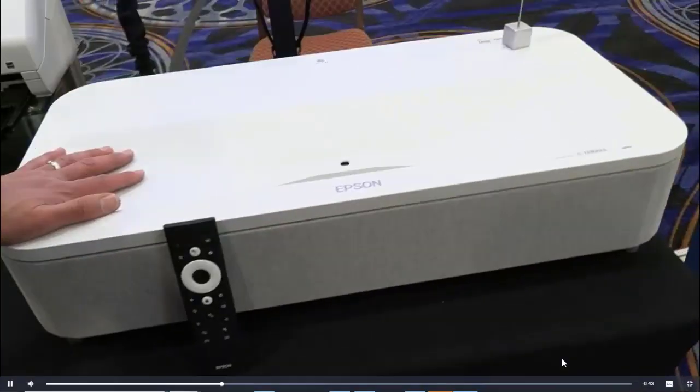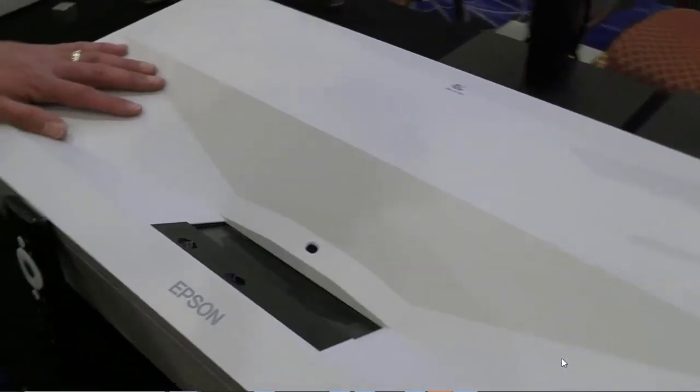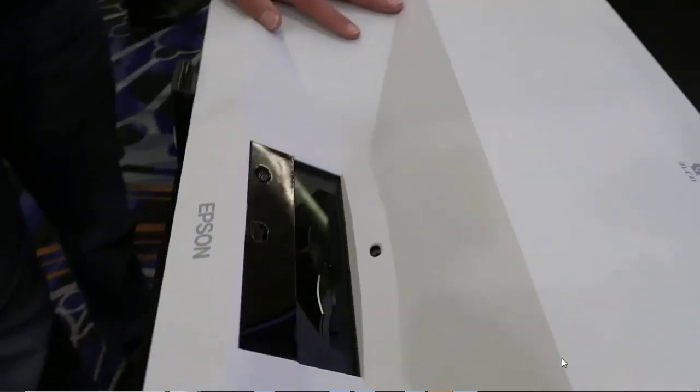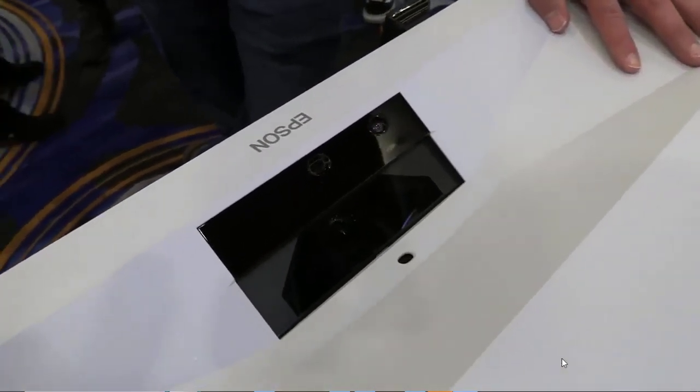Another benefit of using the Android system is voice control via Google Assistant. Use the microphone built into the remote for all your requests, control devices within your Google Home network, search for specific content, and much more besides.